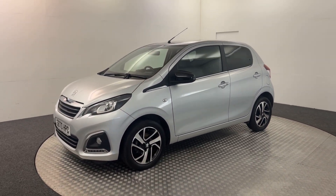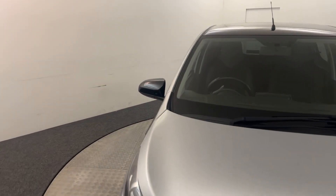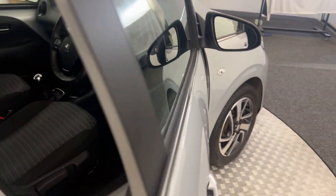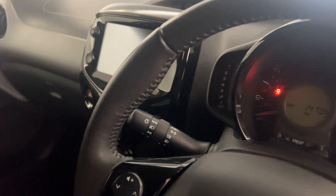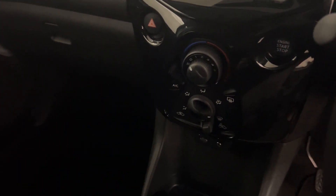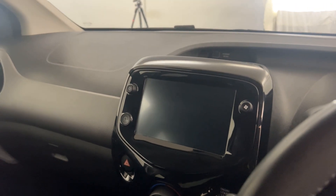I'll quickly jump inside and show you the features we've got in here. You've got electric front windows and electrically adjustable door mirrors. You've got a multifunction steering wheel, automatic headlights, and a five-speed manual gearbox. You've got air conditioning and climate control, and a touchscreen up there with DAB radio, Bluetooth and your reverse camera.